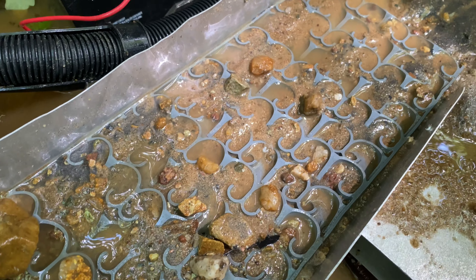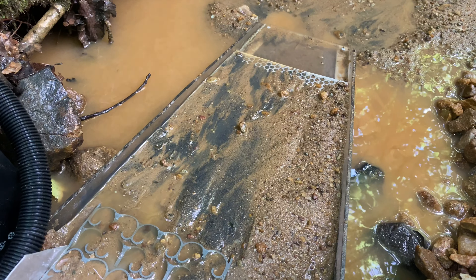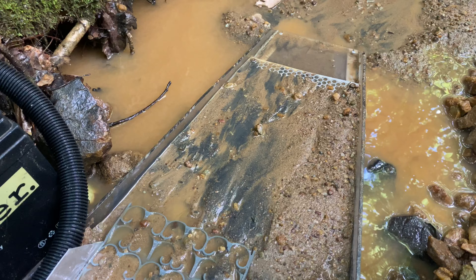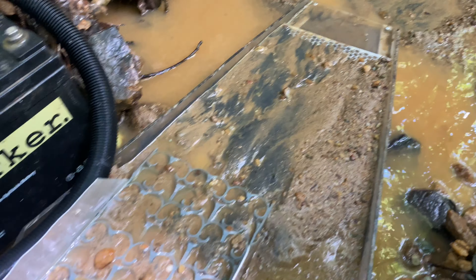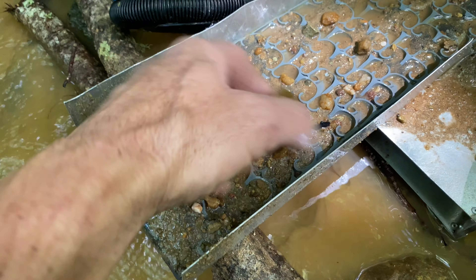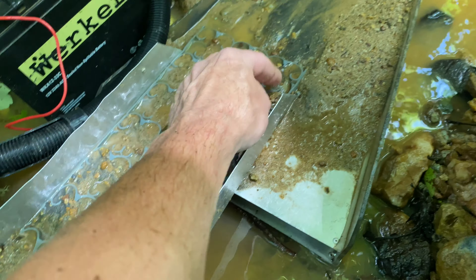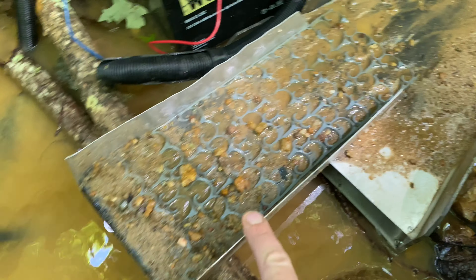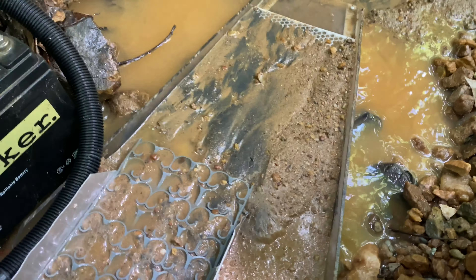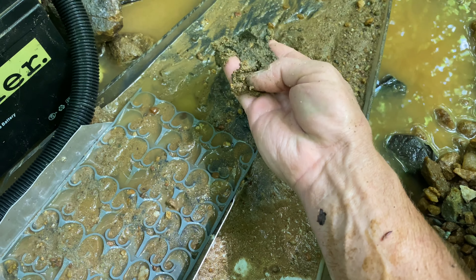Right under the bucket goes to my bazooka, but the bazooka — I don't think it's catching anything. I tested it on the first two clean-ups and there was nothing in there. All the good stuff is here on the dream mat. I still haven't found much big gold. There is a lot of black sand — a whole layer of it.